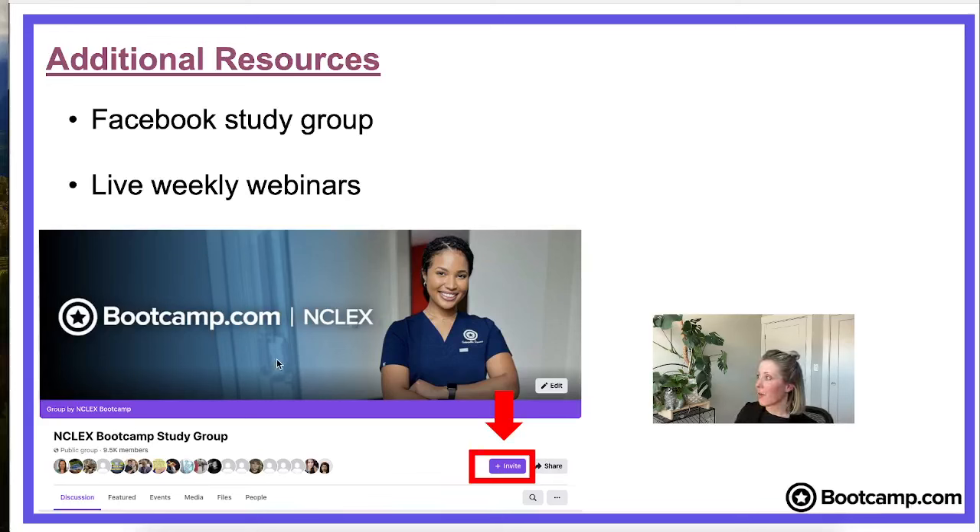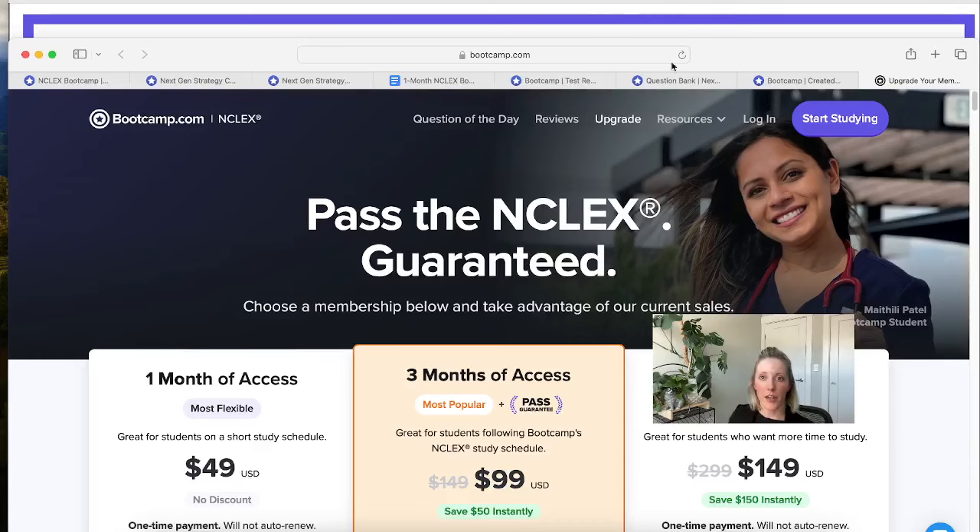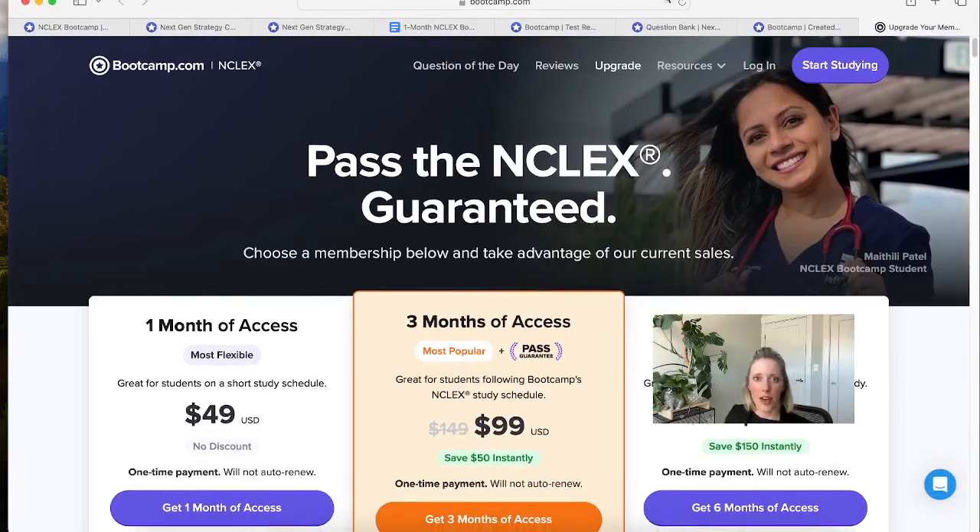You can start studying for free on bootcamp.com, and if you decide you want to upgrade to get full access, you can do that. Emily's going to be dropping those links in the comments. The good news is that if you're in our webinar today, you'll get 25% off your all-access pass. The code is WEBINAR25 — Emily's going to drop that in the comments so you can take advantage and get 25% off.